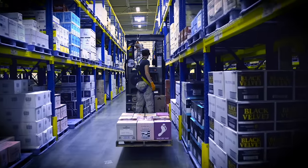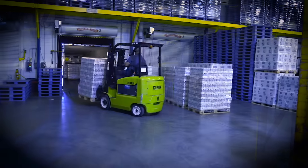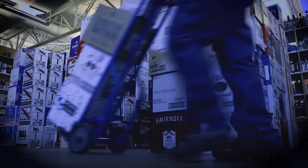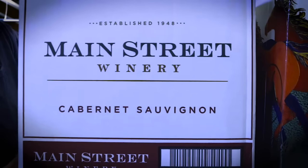Operating from 5 a.m. to 10:30 p.m., five days a week, 45 workers on two shifts handle 6 million cases per year. They serve 47 Utah State liquor stores, approaching half a billion dollars in sales this year.